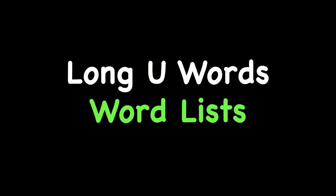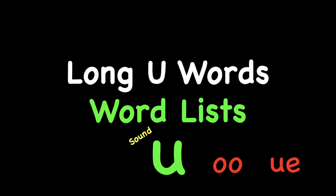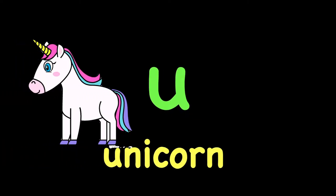All right, this lesson is on long U words. We're going to do some word lists today. All of the words have the long U sound, and there are four different ways for today's lesson: words with silent E at the end, EW, OO words, and UE words. So long U makes the U sound that we hear in unicorn.